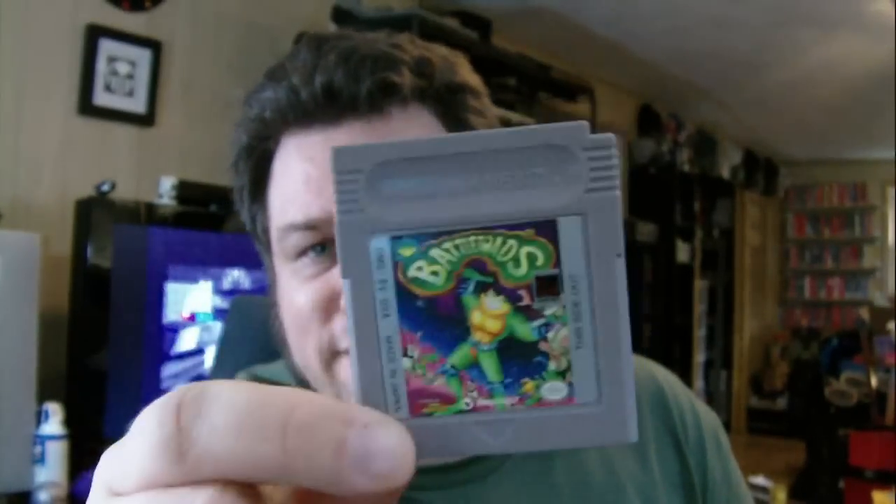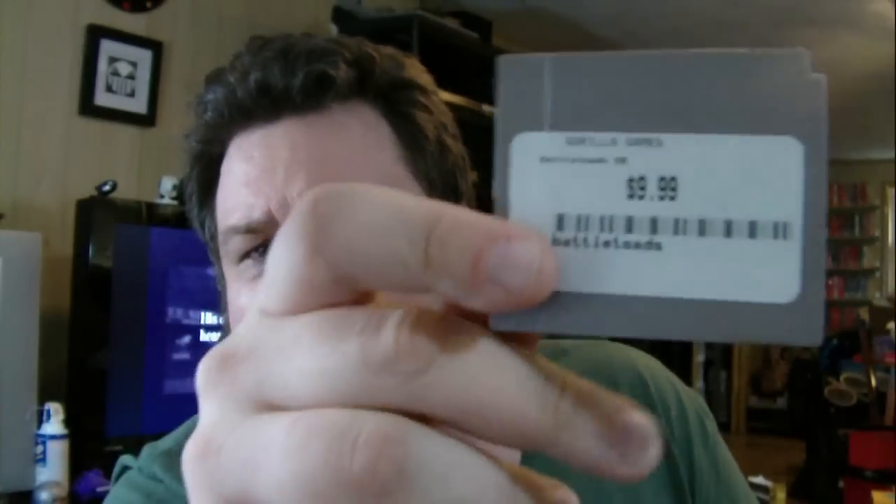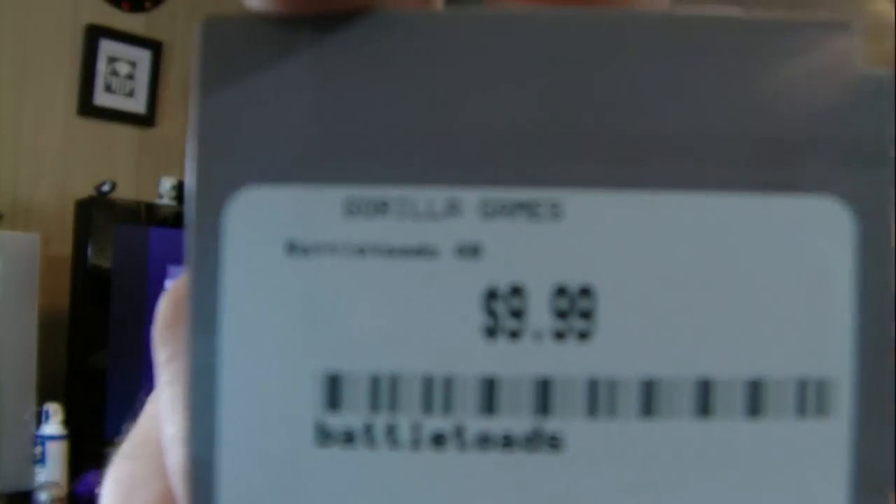Around Friday my car broke down and I had to get it towed. I was stranded at Yorktown Mall in Lombard for a while, and while walking around I noticed a brand new video game store called Gorilla Games - kind of like a Play and Trade but with a black and green theme. While I was in there, I picked up Battletoads for the Game Boy for $9.99. I've played Battletoads on the NES, Genesis, and Super Nintendo, but never the Game Boy version.